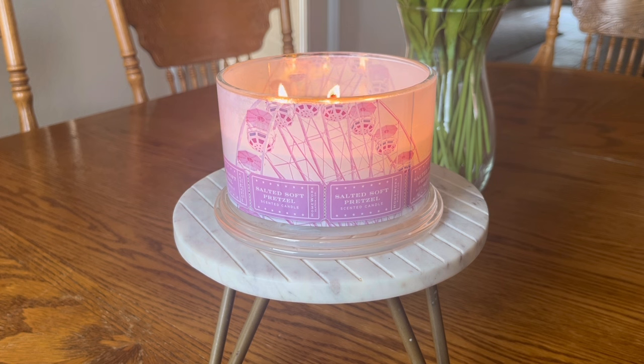After about an hour into the burn, that fresh baked sourdough — that more bready consistency — and the saltiness from the sea salt, definitely starts to come through. This gourmand scent is one that the more I burn it, the more I really like it. In fact, I think I might pick up another one of these candles.